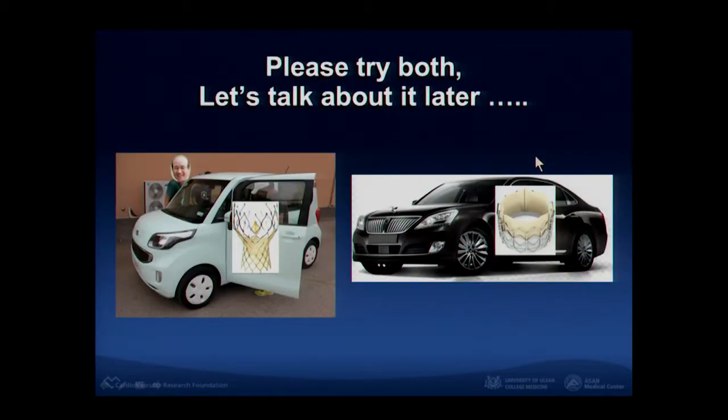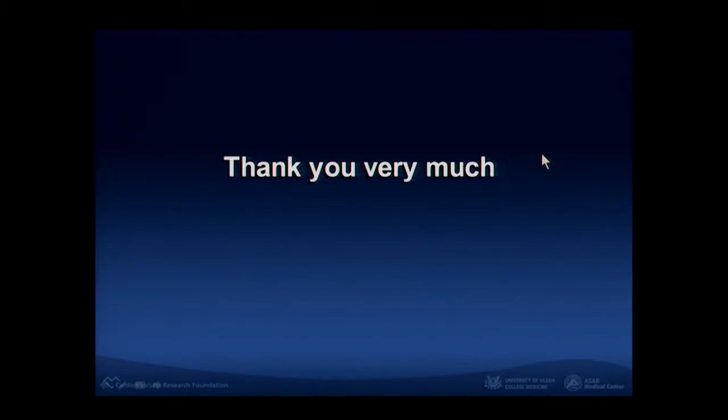So in conclusion, I think Sapien valve is better. Let's talk about it more later. Thank you very much.